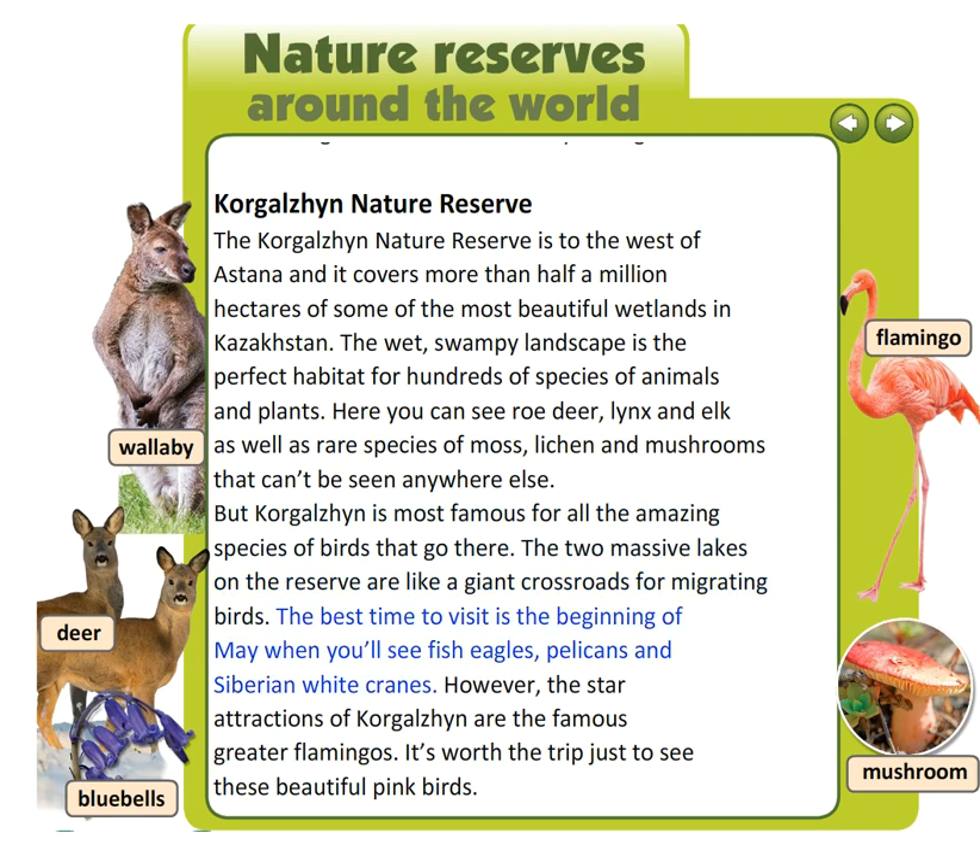The best time to visit is the beginning of May, when you'll see fish eagles, pelicans and Siberian white cranes. However, the star attractions of Korgilhen are the famous Greater Flamingos. It's worth the trip just to see these beautiful pink birds.